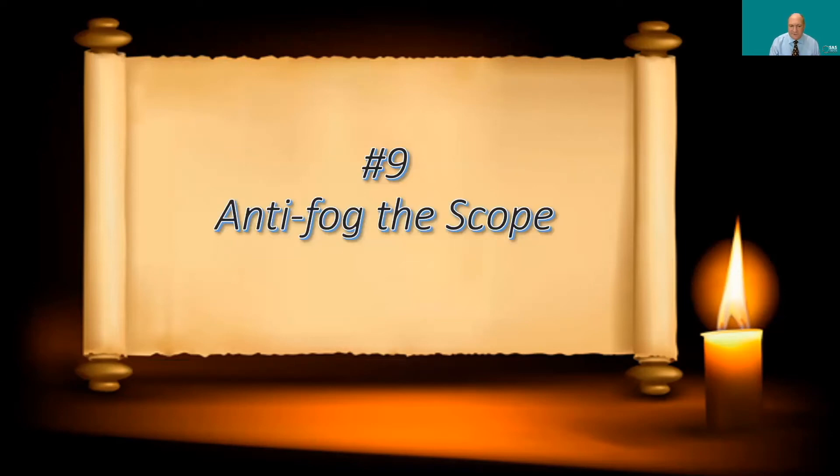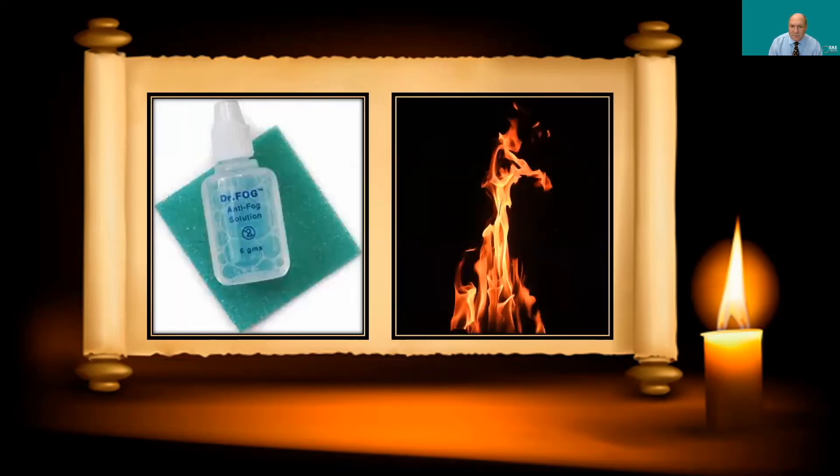Number nine: anti-fog the scope. The optics are on the tip, and if you introduce a cold scope into the patient, the moisture in the oropharynx will condense on it and cause visibility problems. Use anti-fog solution on the tip of the scope. Alternatively, warm up the scope — either in a basin of warm water or in warm towels or blankets. The idea is to warm the scope to the patient's temperature so no condensation forms when it's introduced.